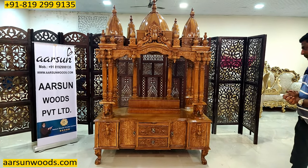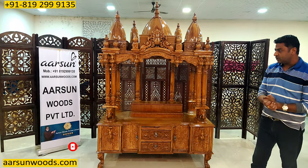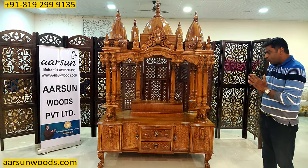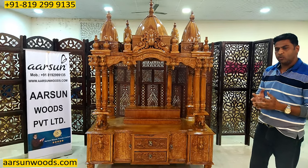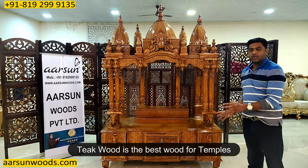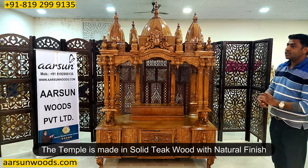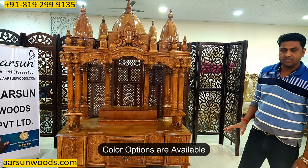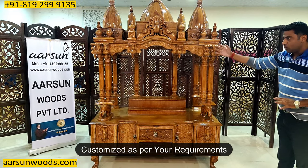Now let's talk about the color. In Vastu and shastras, the wood quality of the mandir is not specifically defined by species — it's only said that wood from thorny trees like babool should not be used. Teak wood is the best wood for furniture and for temples, and this unit is in teak wood. This is the natural shade of the unit. We have natural, dark, and walnut colors available — all can be done as per your requirement. You want an open unit or a closed unit — that can be done.